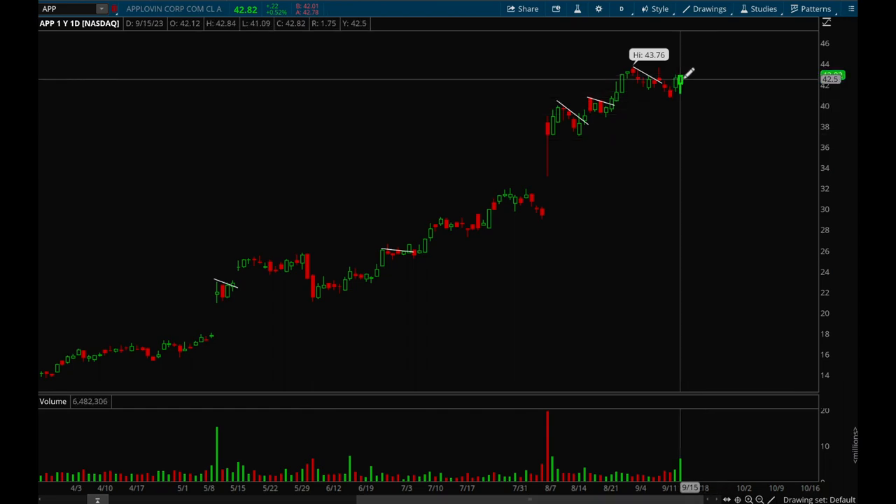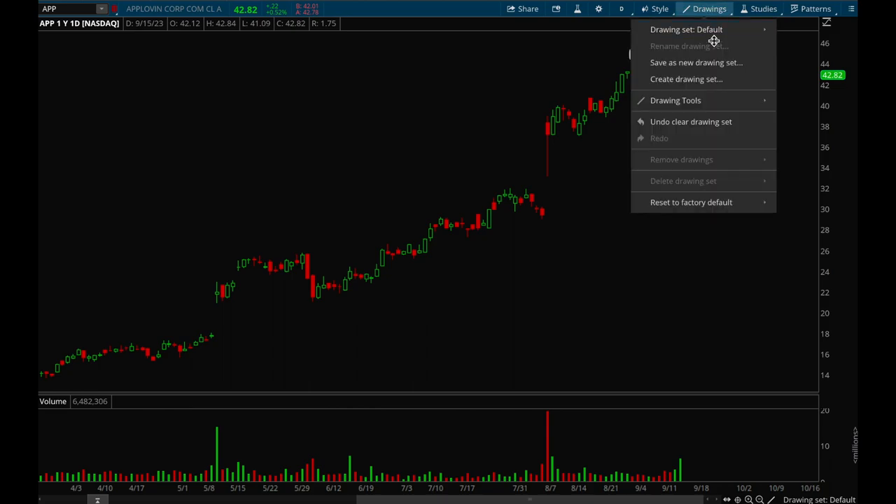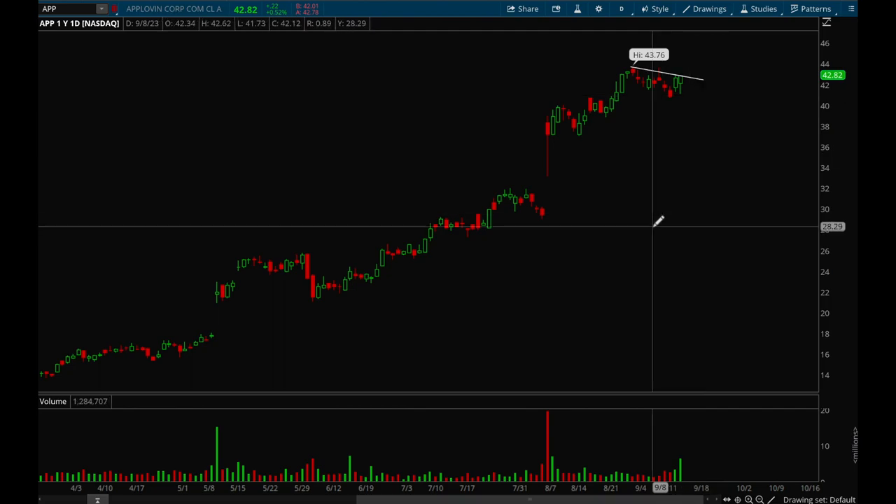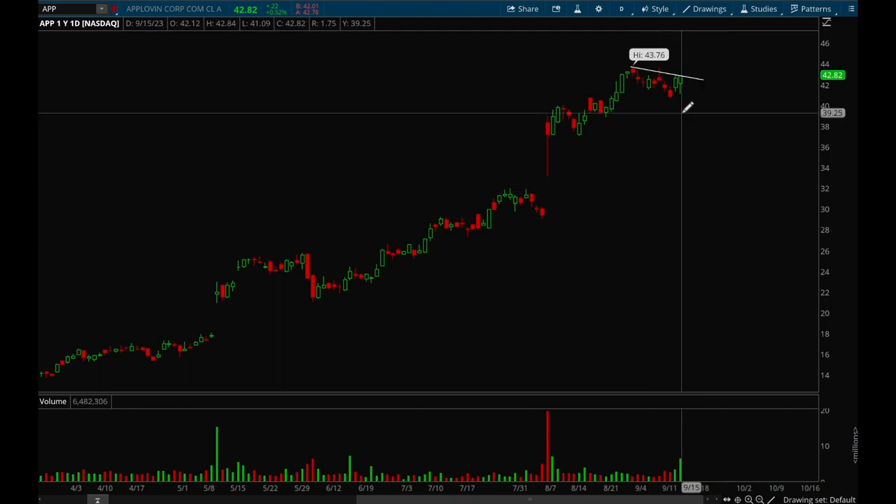Next up, APP. This is another one that has been acting really well. On Friday when many stocks were down, APP managed to stay up and close in the green on big volume, closing at its intraday highs — a very bullish sign. It's been trending up all year long. Definitely keeping my eye on this trend line forming here — this is definitely a top watch.